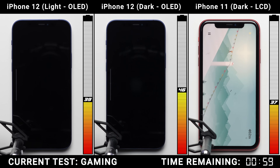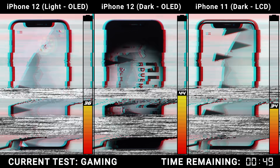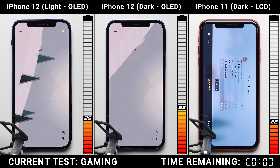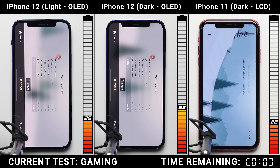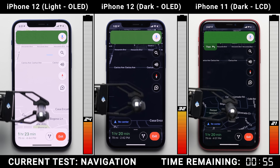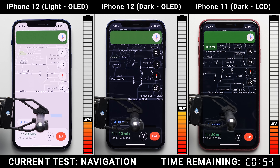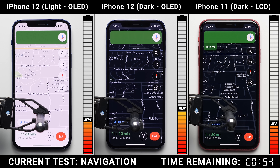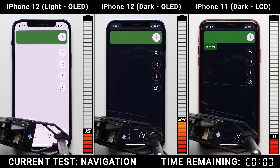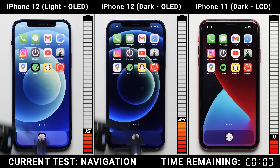Here in the gaming test, just like in the YouTube test, the content is taking up the entire screen — the same exact content being displayed on all three phones. One hour later, both iPhone 12s do better than the 11, which could partly be attributed to the OLED screen since there were some dark colors present, but it's also probably the efficiency of the A14 Bionic chip. Here in the maps test, dark mode is definitely playing a role. While the map itself isn't completely black — it's more of a gray tone — that should still help the OLED's efficiency on the iPhone 12. One hour later, it does, costing the iPhone 12 with dark mode 9% of its battery, while the same exact task costs the iPhone 11 11% of its battery.